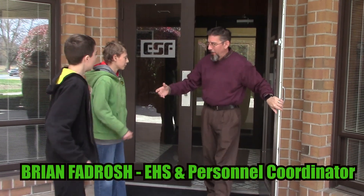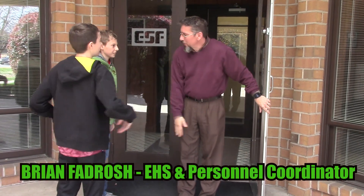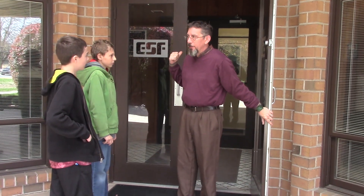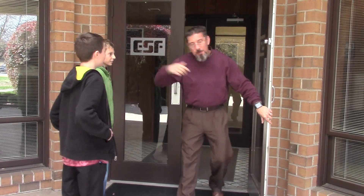Morning, gentlemen. I'm Ryan Fedrosch. I'm Drew. I'm Nick. Welcome to Electrospace. I am the personal coordinator for the building. I'm going to take you to the shop and show you around. Thank you. Come on in.